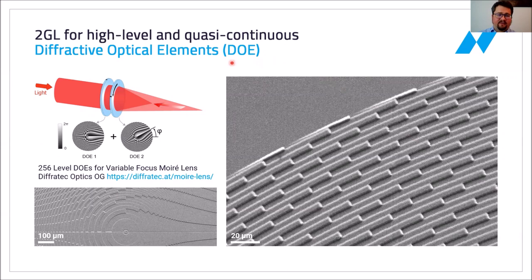As a first example, I would like to look at diffractive optical elements, which can be printed in a single layer with two-photon grayscale lithography. One example is from the company Diffratec Optics from Austria. They produce variable focus Moiré lenses by having two diffractive optical elements placed one after the other, which allow them to focus parallel incoming light into a single focal point. By changing the rotation between these two diffractive optical elements, they can change the position of the focal point, allowing for a very compact variable focus setup. For this, they need a continuous transition from 0 to 2π on all points of the DOE, which we were able to print with two-photon grayscale lithography in a single layer printing step.